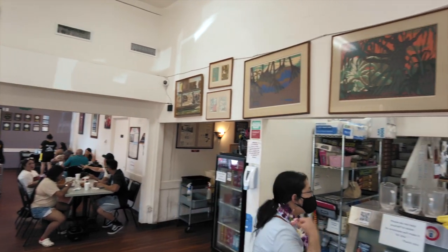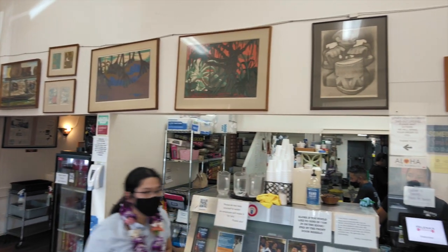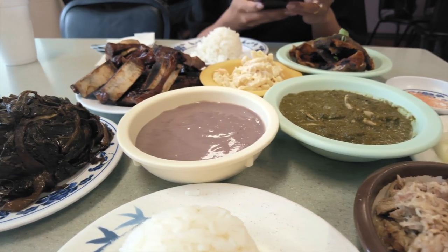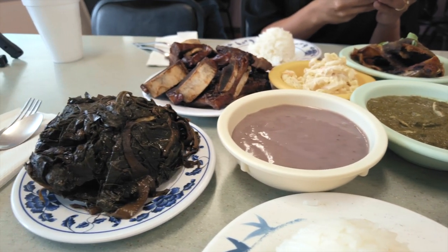And secondly, you aren't going to find white tablecloths or fancy waiters or waitresses at Helena's. There's zero fluff. They do one thing and they do it better than anybody — they serve delicious Hawaiian food.